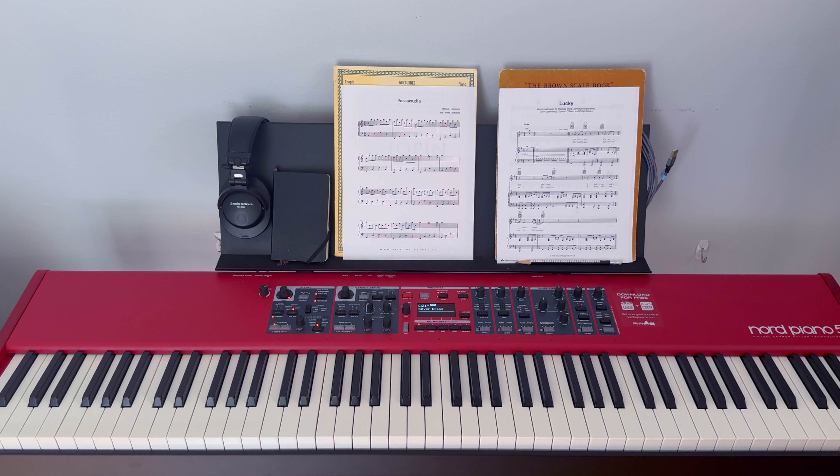Before we get into the details, here's a bird's eye view of the whole thing. This is my electric piano, and as you can see, I don't really have a lot going on here — it looks kind of spartan. But the things that I do have here are really meaningful and very purposeful, so let's take a look at each of these components together.